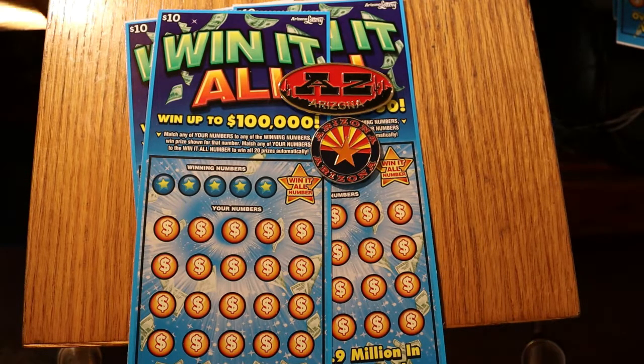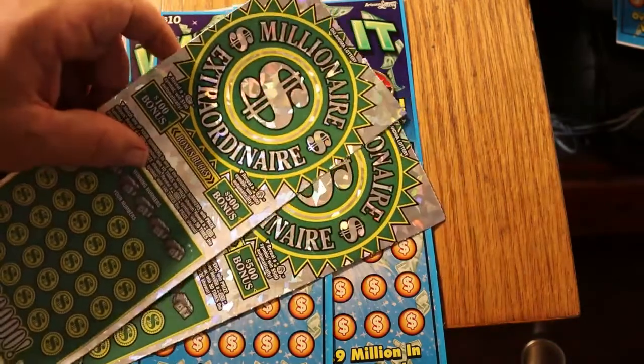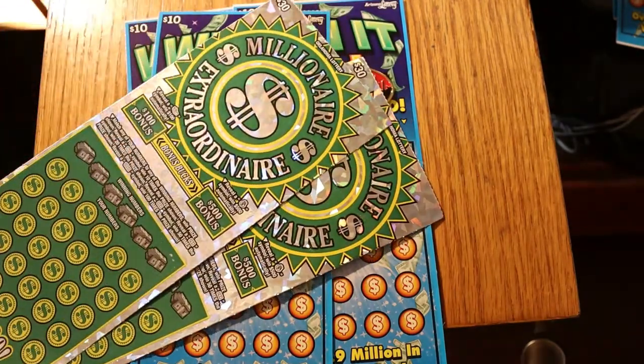Before we get going, I have a little preview announcement. This Friday, August 6th, we're going to be doing two $30 Oklahoma Lottery Millionaire Extraordinaires. These were just brought back to me yesterday, last night, and we're going to be doing those in a Friday session.